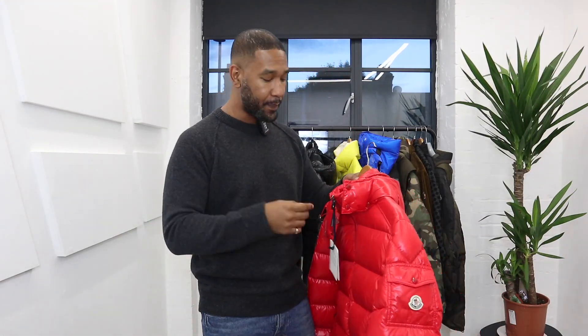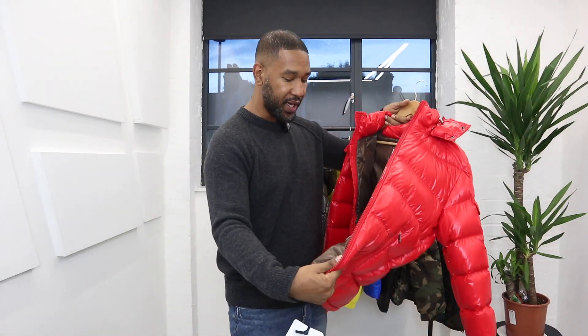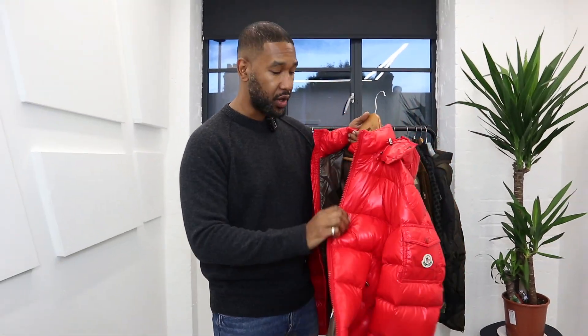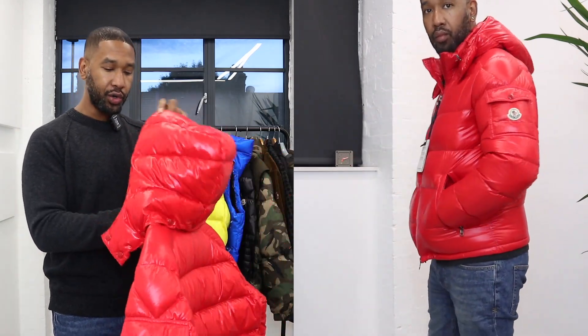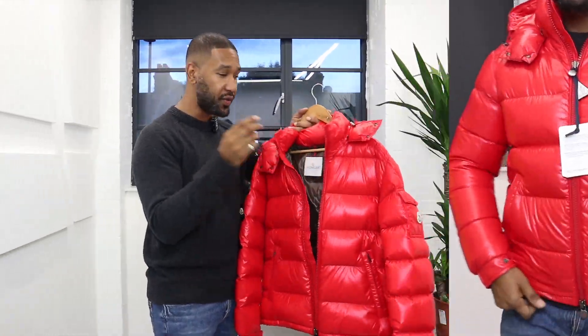It really is a nice jacket — one of the staple pieces, and very, very warm. It does have down insulation and it comes with the authentication hologram so you can verify it online. There's a little hood on the back which is also down insulated. Overall it's a pretty popular jacket and they do tend to hold their value quite well. So that is the first jacket.